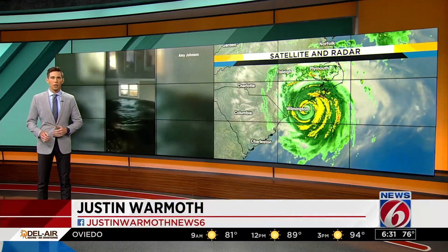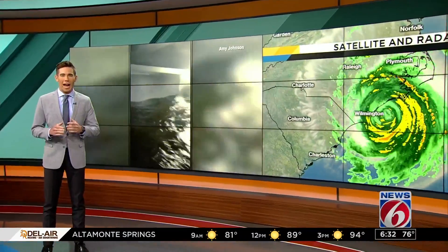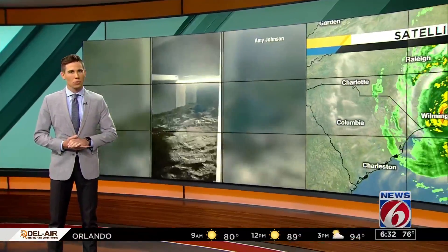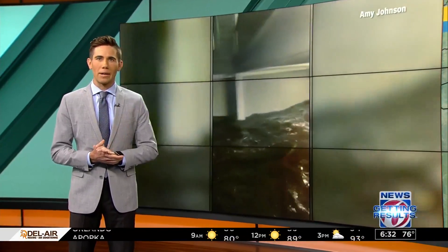Back to our big story right now: Hurricane Florence bearing down on the Carolina coast. Some areas have already been dealing with hurricane force winds for hours now, and you can see that storm surge leaving streets and homes underwater in that video behind me. And with the storm now slowing to a crawl, this is only the beginning.